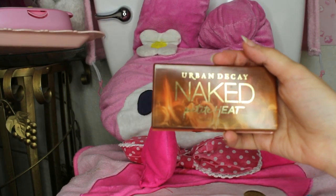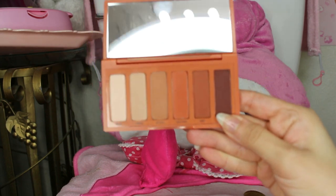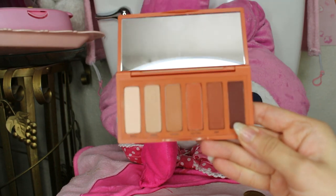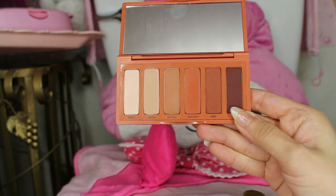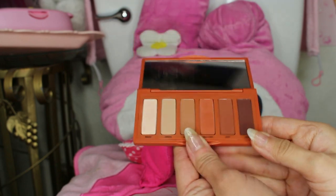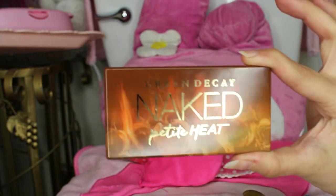The next thing I got from Ulta was the Urban Decay Naked Petite Heat palette — it's a really small, cute palette and I love the colors. These are some of my favorite shades to wear. I really wanted the bigger one but I already have too many eyeshadows, so when I saw this was 50% off I used the sale as an excuse. I love that it's small for traveling and the packaging is really cool — it's on fire!